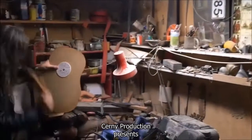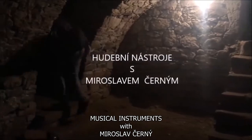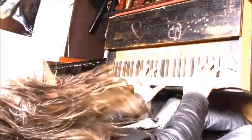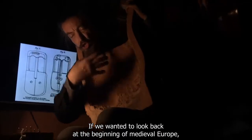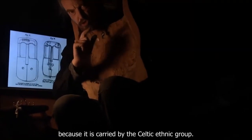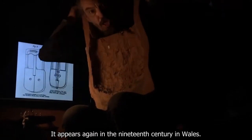Chtěli bychom se podívat do počátku středověké Evropy a na první smyčcový nástroj, který je ještě starší. Jeho nositelem bylo keltské etnikum, které tento nástroj přechovávalo až do konce 19. století ve Walesu.